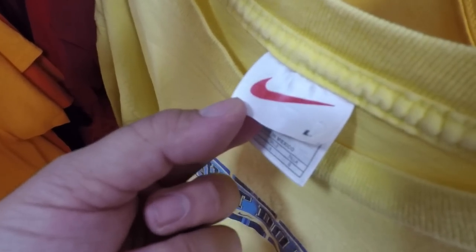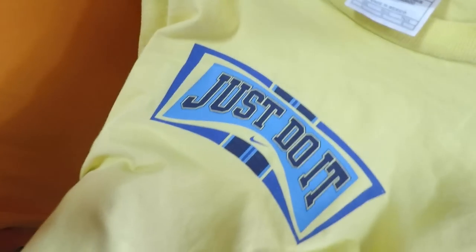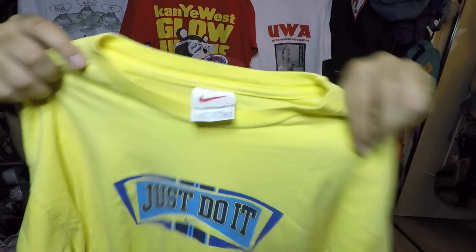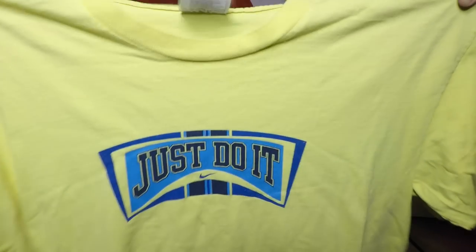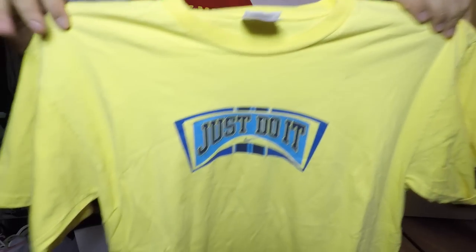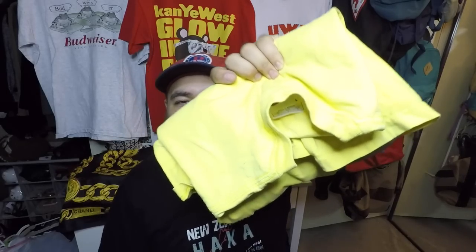We have the Nike white tag here, but it's made in Mexico. It does have that white tag with the red swoosh. I like the print — 'Just Do It' — tiny swoosh right there. The yellow just pops, and you don't see too many yellow tees like this. It's fairly old, not too old. It is a size large but it looks like an XL, it really does. Remember measurements and pictures are up on Depop.